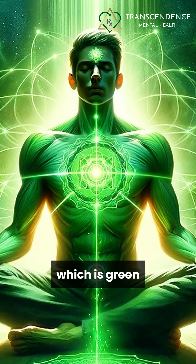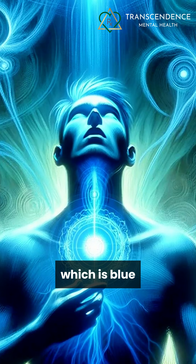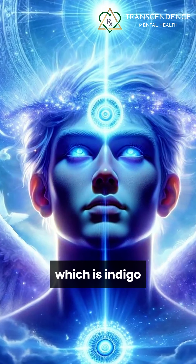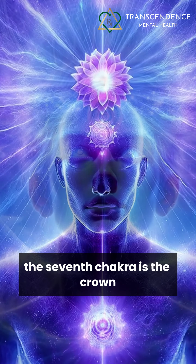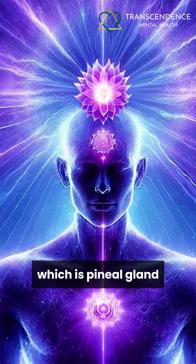The fourth chakra is the heart, which is green. The fifth chakra is the throat, which is blue. The third eye chakra is the pituitary gland, which is indigo. The seventh chakra is the crown, which is the pineal gland, which is violet.